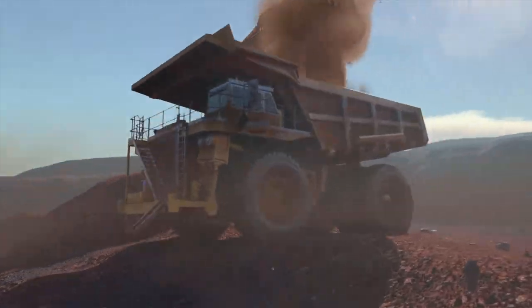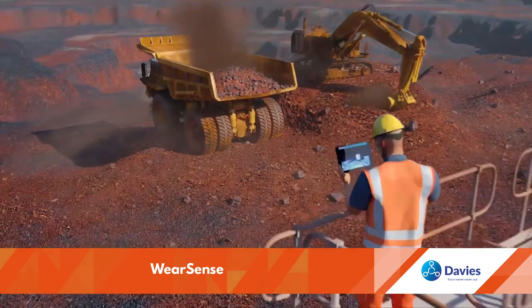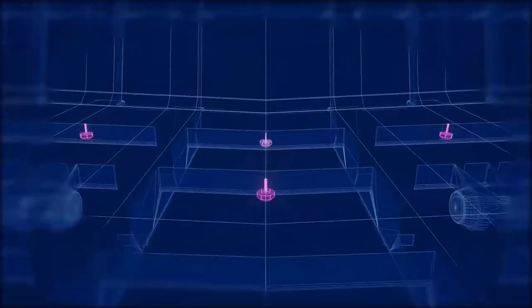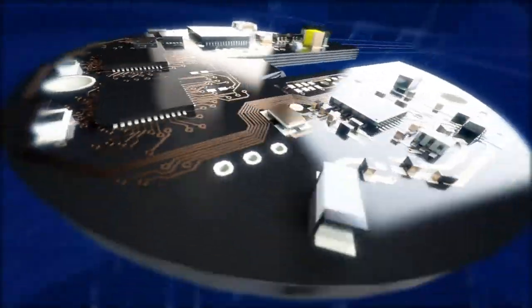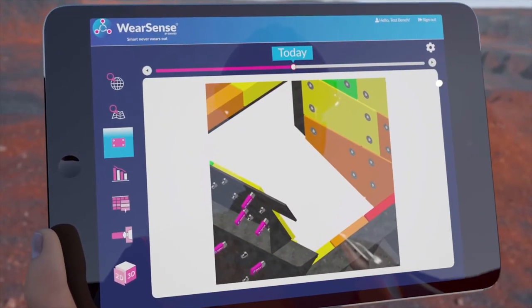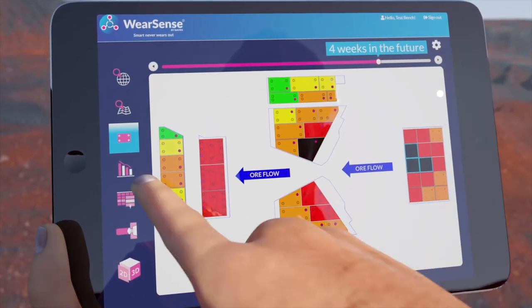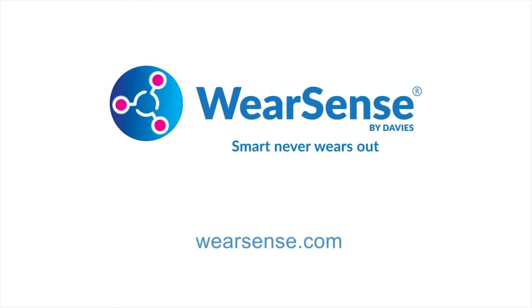Wear plates are important on mining sites, especially on the machines needed to keep the mine running. WearSense uses live condition monitoring on wear plates to increase visibility on wear and tear, which can impact downtime, maintenance and replacement. With accurate real-time data, miners can better plan for maintenance to decrease downtime, plan shutdowns, reduce wastage and significantly reduce cost.